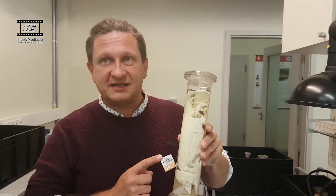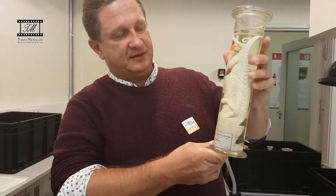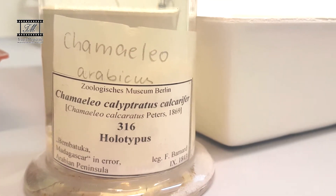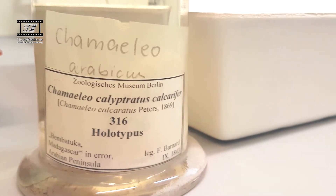It is not labelled as such, so it's not 100% clear that it came from that part, because the problem is that it was mislabeled at the point when it was described. You can see here 'Bambatuka, Madagascar' — in error.